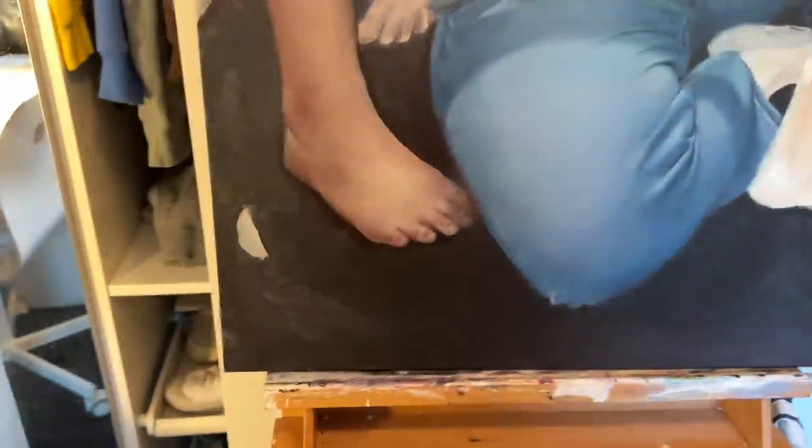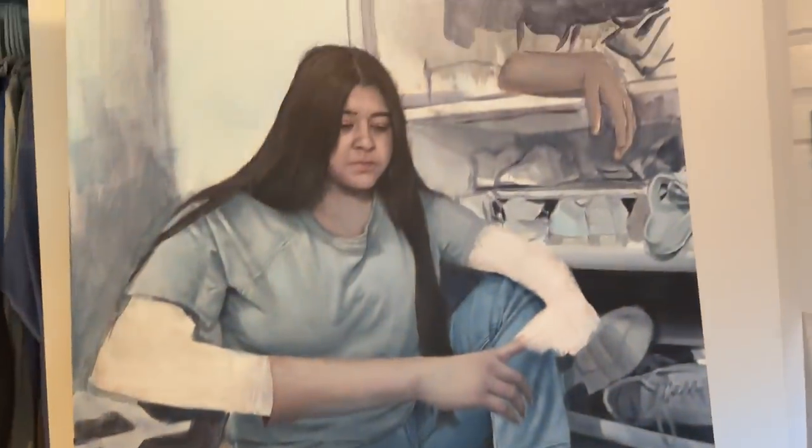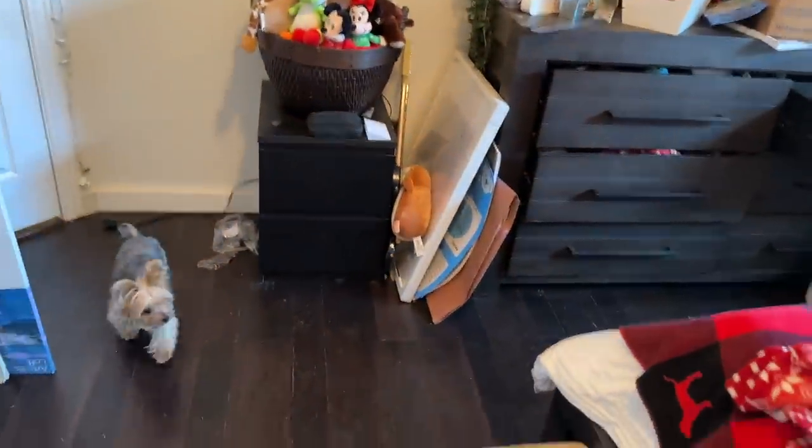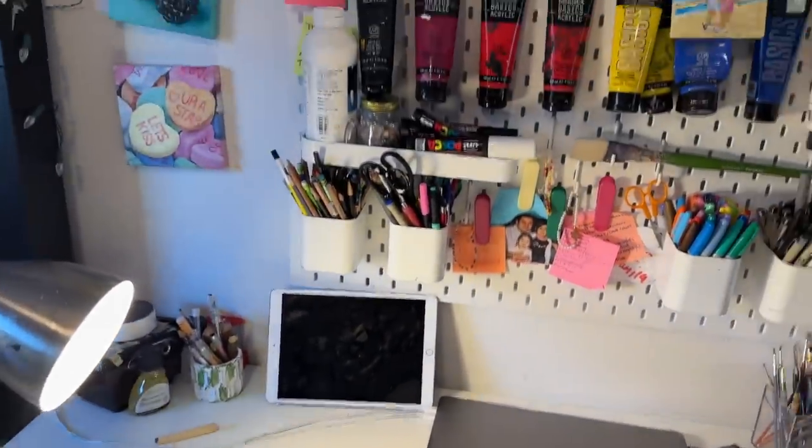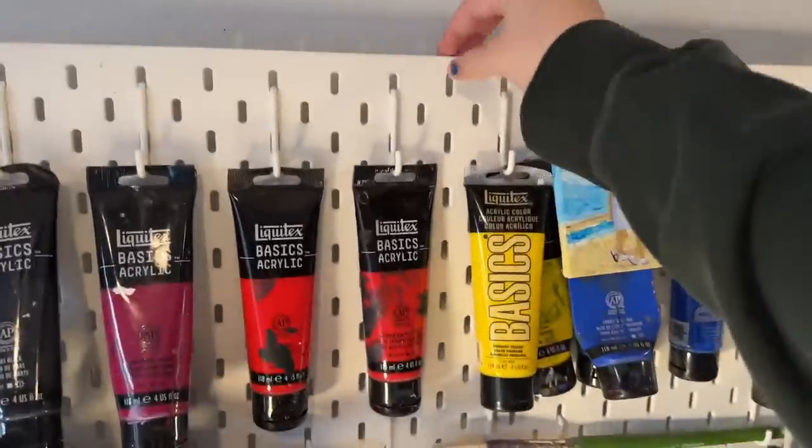Right here where I'm standing — don't look at my toes — this is where I do my painting. There's not a lot of space here, and we have some stairs for my dog; she's getting old. Basically everything is literally from IKEA — IKEA should probably sponsor me.